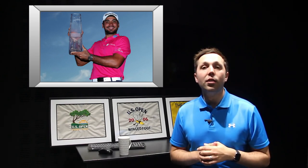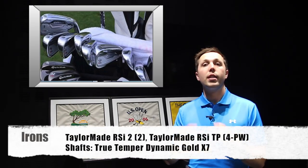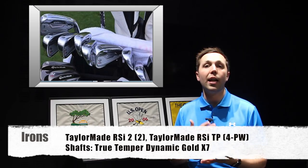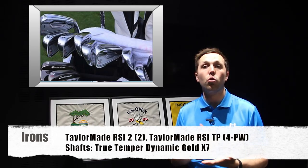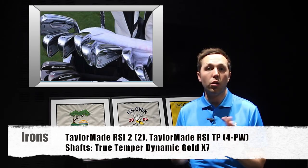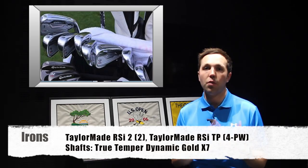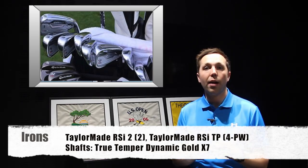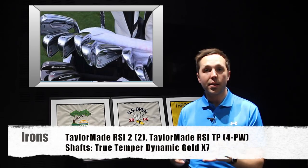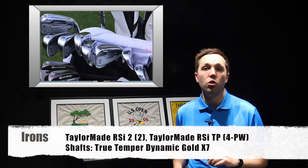Moving into his irons, he has a two iron which is the TaylorMade RSI 2 — a little bit chunkier than his normal set — because his normal set are the actual RSI TPs from 4 to pitching wedge. I really like the RSI clubs; I thought they were great clubs. Interestingly, he's not gone to the PSIs. They had a newer model, but he's stuck with the RSIs. I think the PSIs look better and sound slightly better, but the performance of the RSI you can't fault at all.